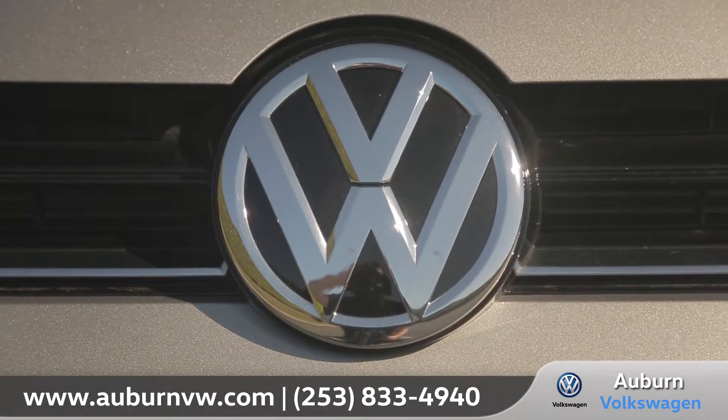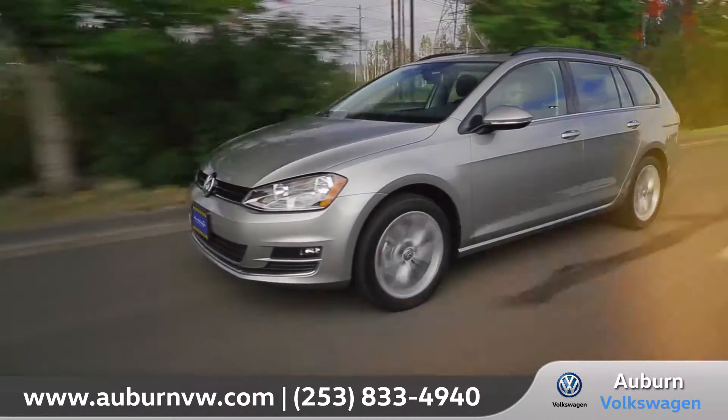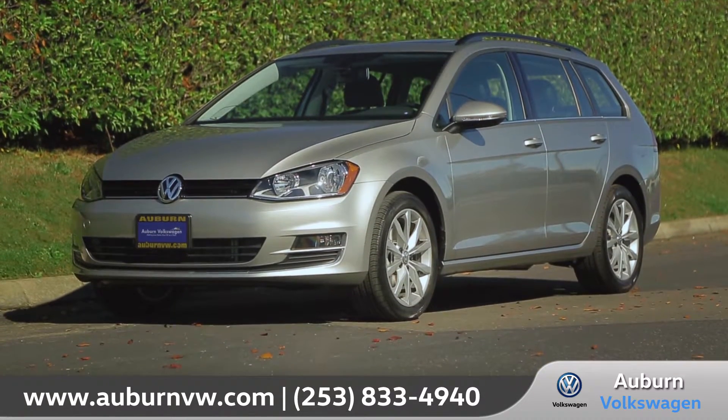The Golf Sport Wagon comes with cargo space for just about anything and the horsepower to blaze new trails. So come down and see us and check out the 2017 Volkswagen Golf Sport Wagon.